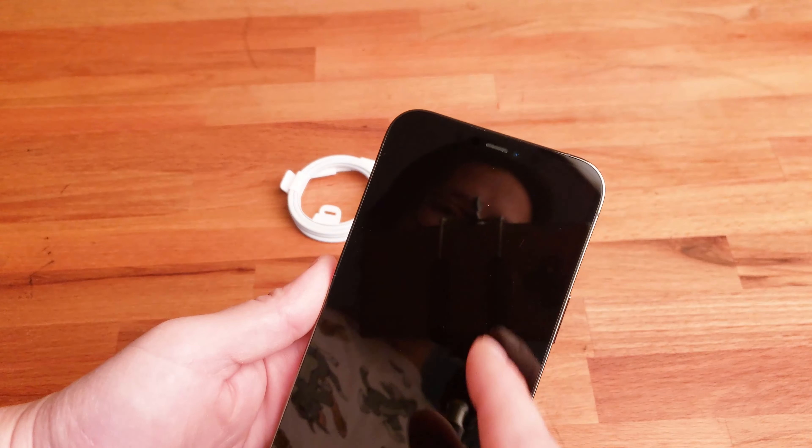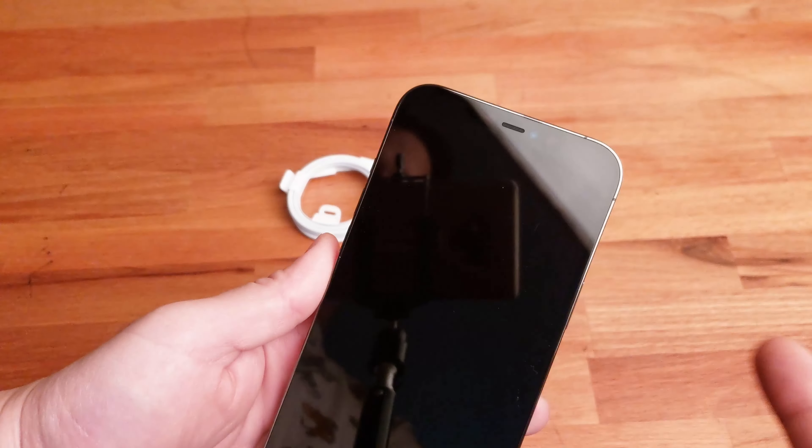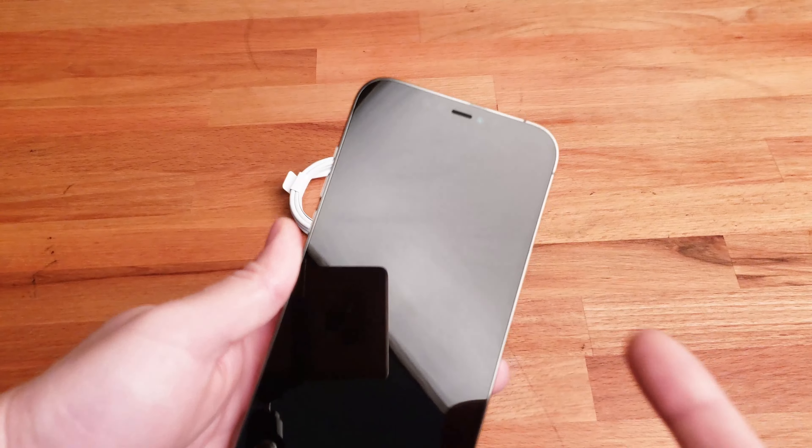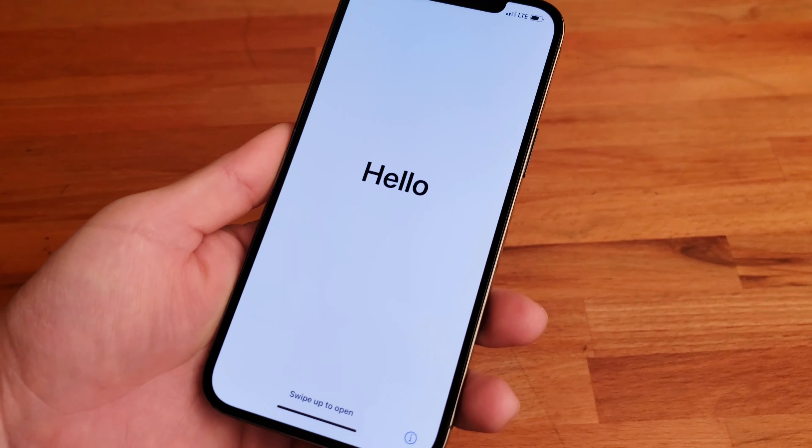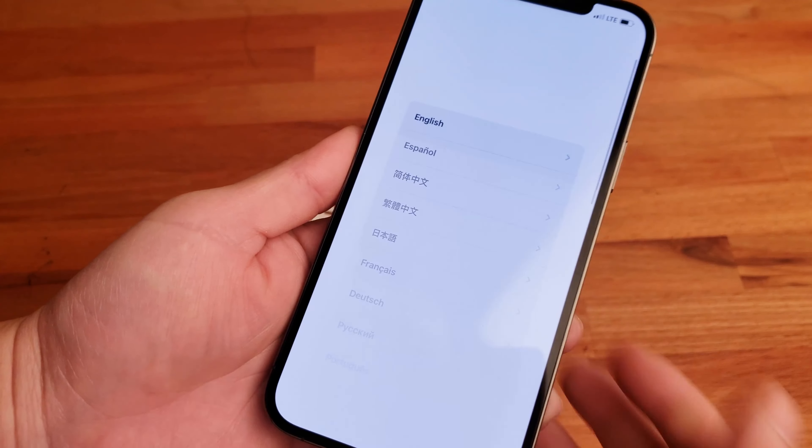I'm still not used to the notch at the top because my current phone doesn't have that — it's got that little weird thing on top. I need to go ahead and finish the setup process.